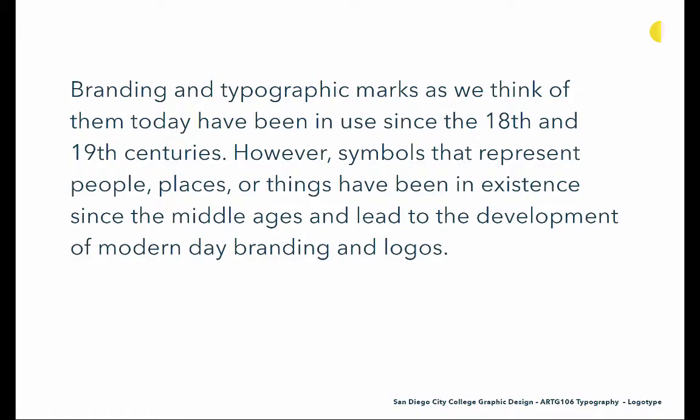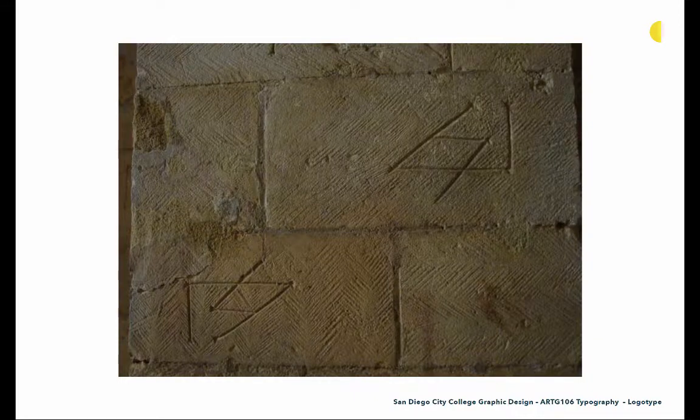Branding and typographic marks as we think of them today have been in use since the 18th and 19th centuries. However, symbols that represent people, places, or things have been in existence since the Middle Ages and really led to the development of modern day branding and logos. It wasn't really until the industrial revolution and the need to brand and sell products that we see branding and typographic marks in the way that we would think of them today. This is an example of stonemason marks.